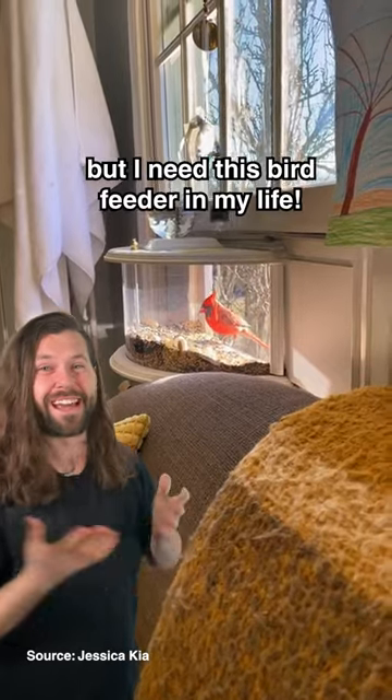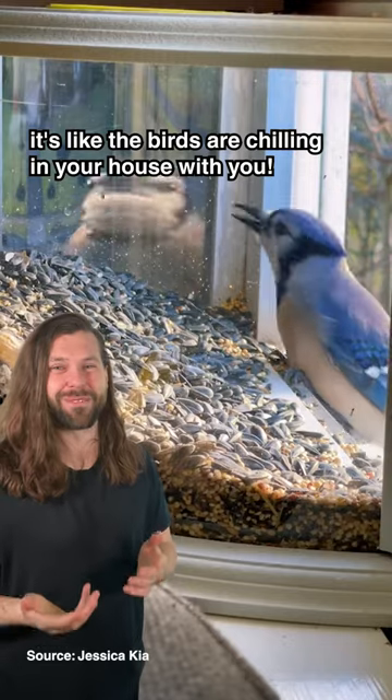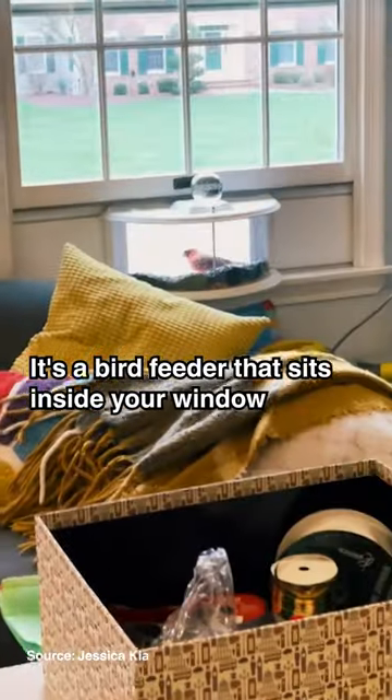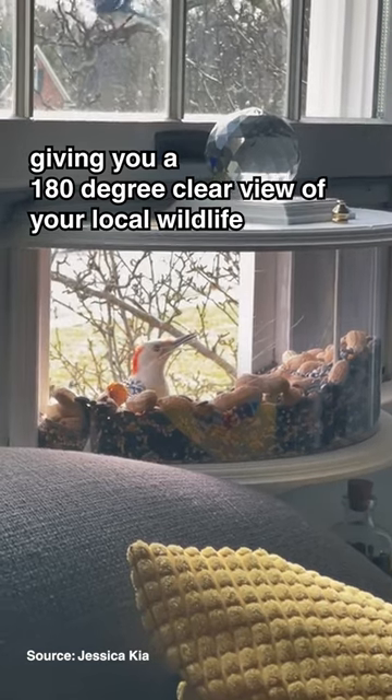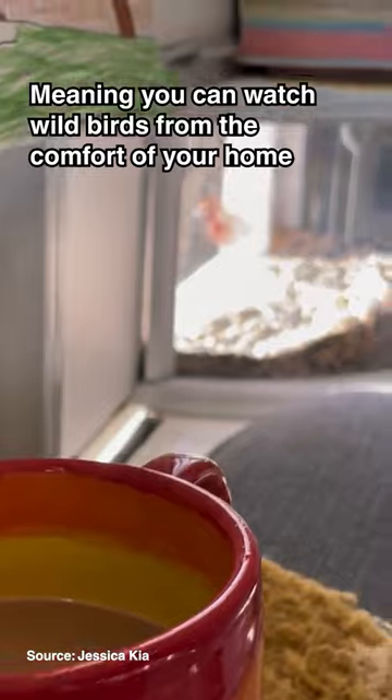I'm sorry but I need this bird feeder in my life. Look how cool this is. It's like the birds are chilling in your house with you. It's a bird feeder that sits inside your window giving you a 180 degree clear view of your local wildlife, meaning you can watch wild birds from the comfort of your home.